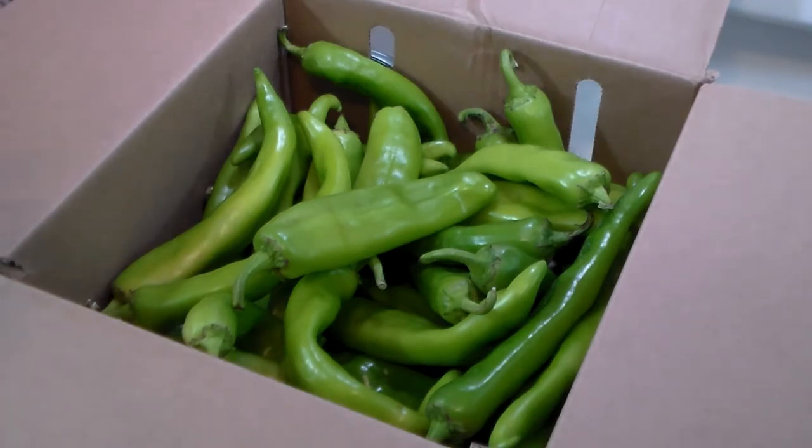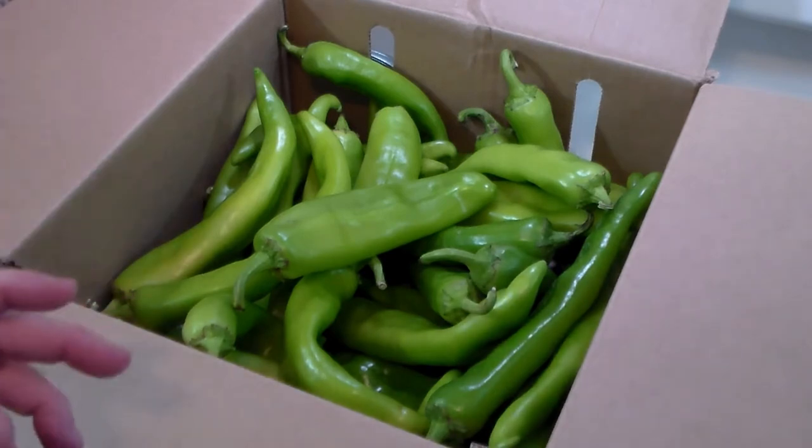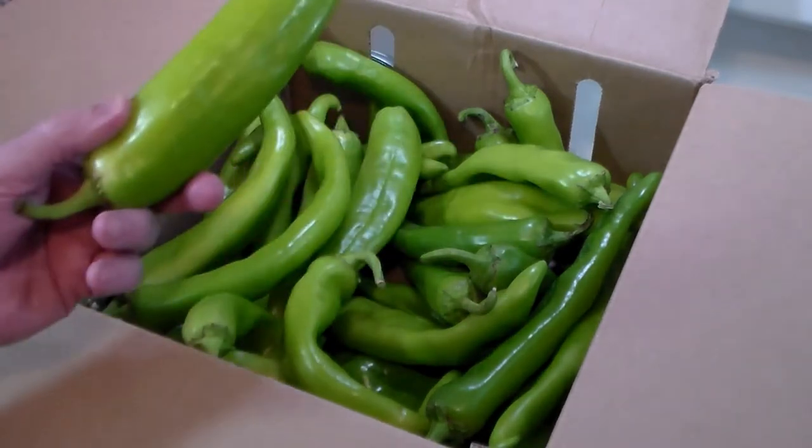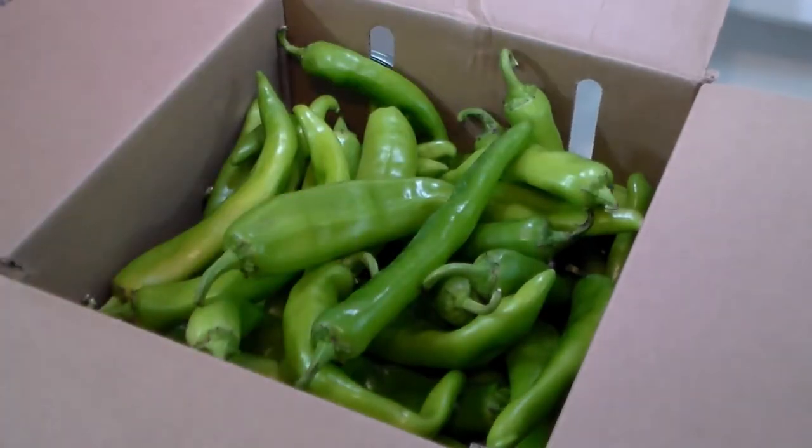The vines consume the different minerals and traits of the soil. The Hatch Valley is in the high plains desert, watered from the northern portions of the Rio Grande River — nice clean water. It's a unique environment with very hot days and very cool nights, and it gives you this unique, big, fat, beautiful green pepper.